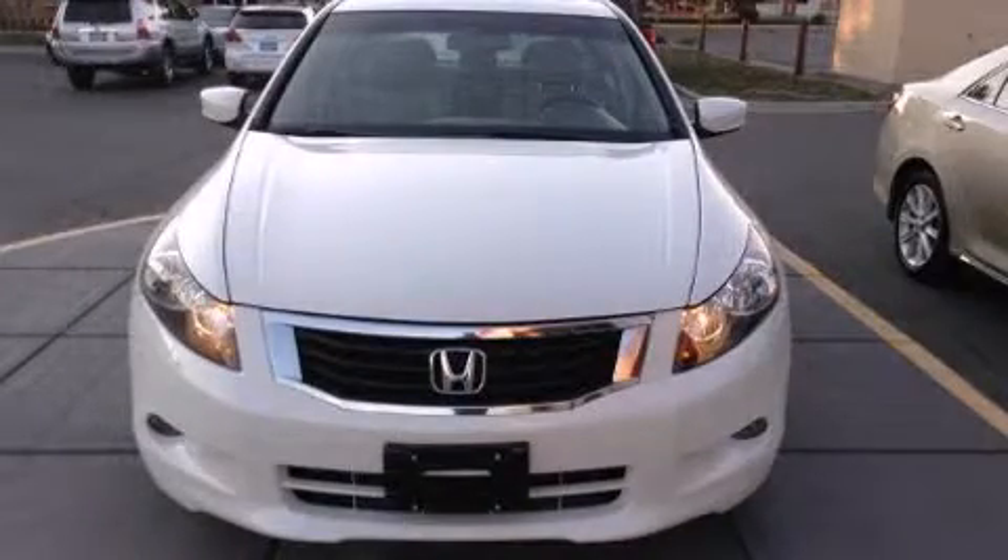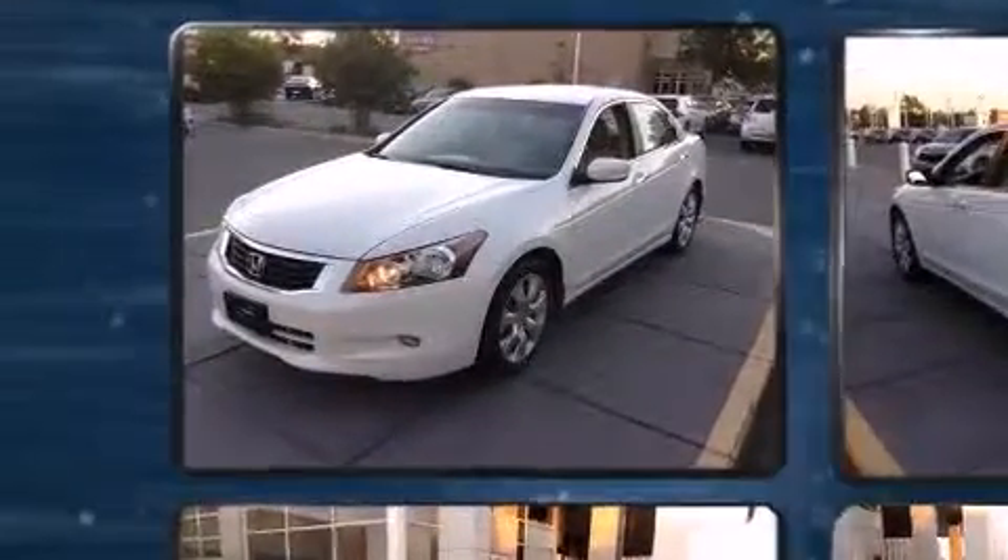Experience driving perfection in the 2009 Honda Accord. This four-door, five-passenger sedan is still under 75,000 miles.